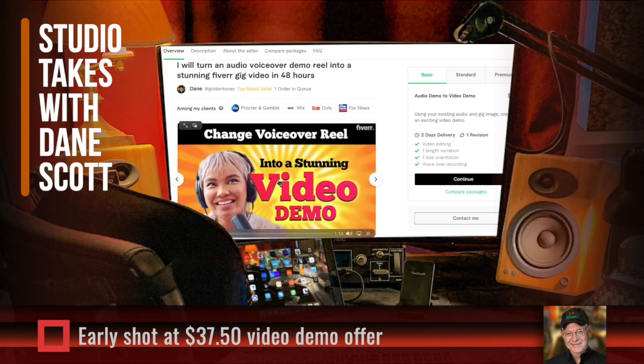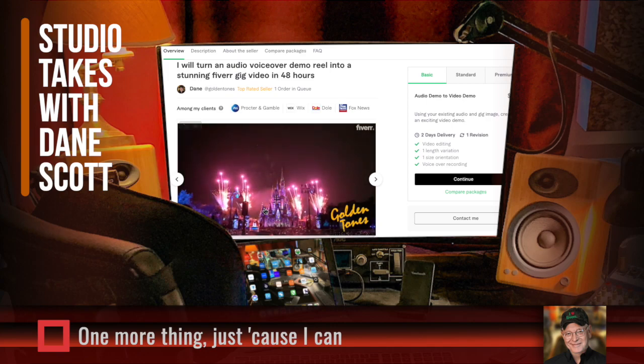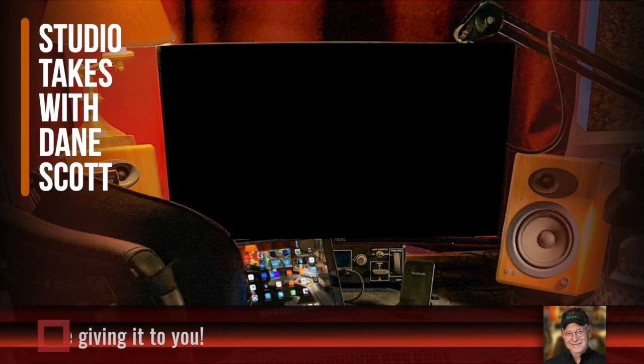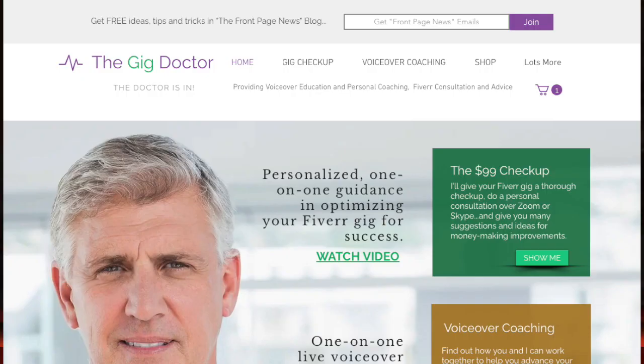I've decided to do one more thing: if you follow the link in the show notes and hit the Contact Me button at my Fiverr gig — even if you don't order a video demo — just say hi and mention the book, and I'm going to send you my '12 Pro Tips to Help You Grow as a Voice Actor' book for free. What's your reaction to the tips today? Comment with 'guilty' if your demo has one or more of the problems I mentioned — no judgment, just for fun.